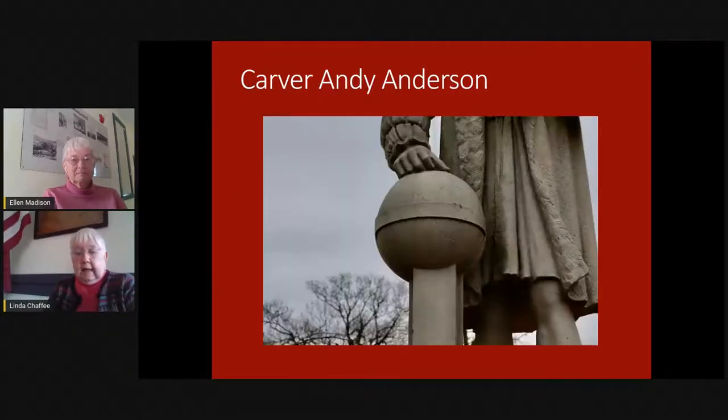Not everybody working on this project was an Italian immigrant. Andy Anderson also worked at the Kuduri company at this time, and he's the man that cut the globe and kept it nice and round. There were contributions by lots of people in the whole organization.